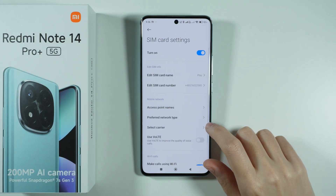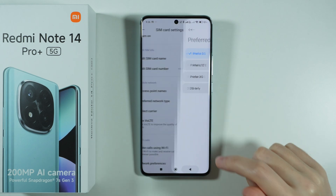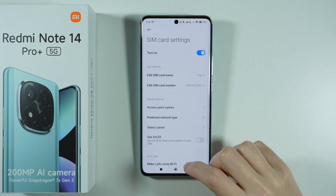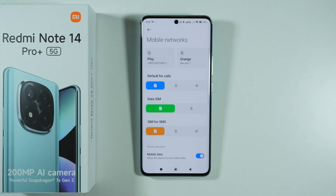Go to the SIM card settings and make sure the SIM card is enabled and the preferred network type is set to 5G, just to check if this solves the issue. And that's pretty much it — thanks for watching, leave a like, subscribe to my channel, and see you in my next videos. Bye!